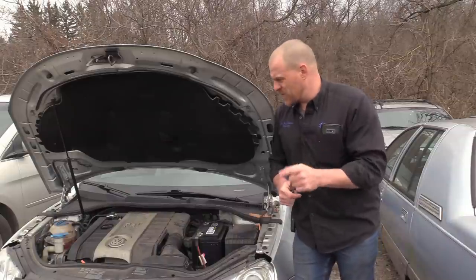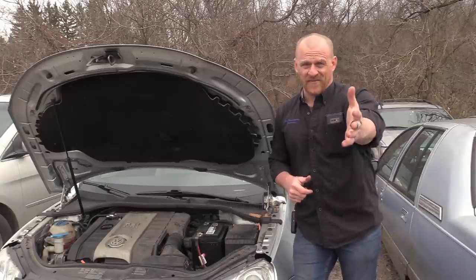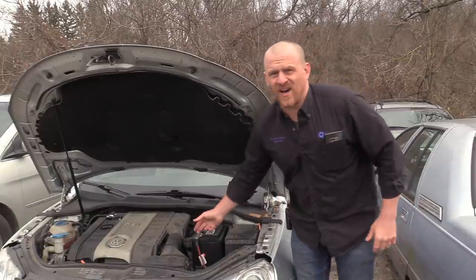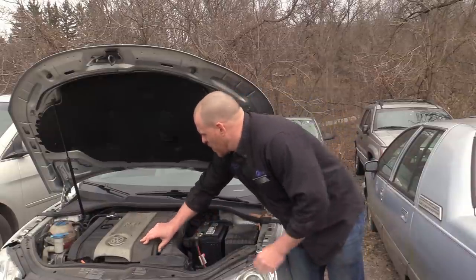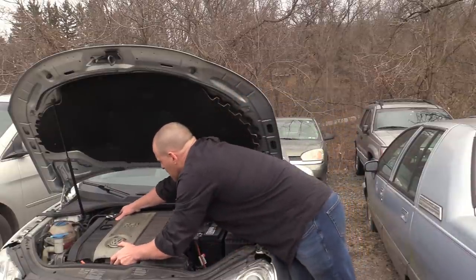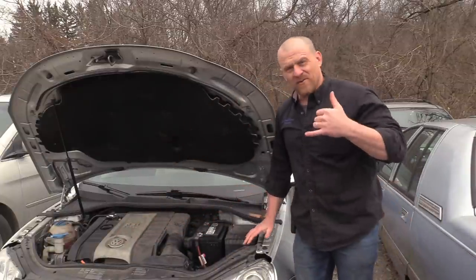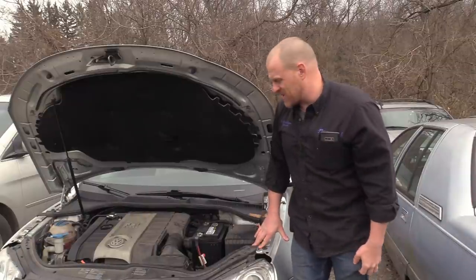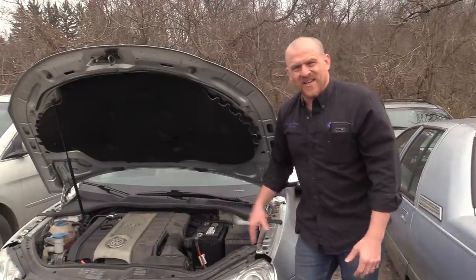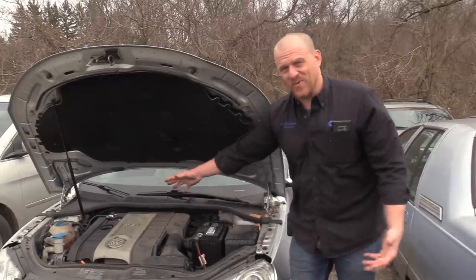There are a few things about this system you definitely want to be aware of. Number one is this cover. I got on the phone with my friend Tommy Wolf of Positive Lead Diagnostics — he's a Volkswagen Master Tech. He said to put a pry bar underneath and pull it up. In other words, there are no bolts holding this cover on.